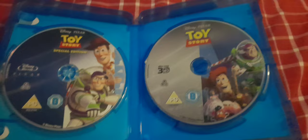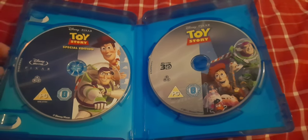Let's open it up now and show you. Here I have a Blu-ray 3D disc and a Blu-ray disc.